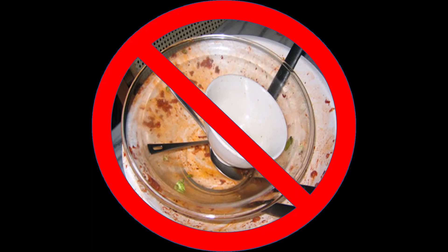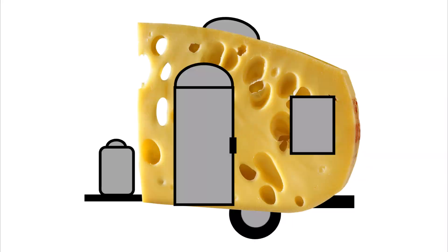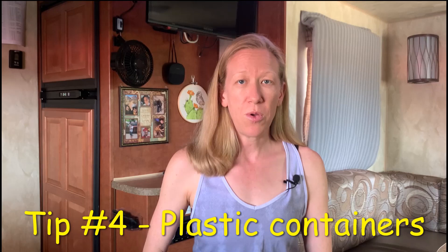Tip number two: don't leave food on your dishes or let them soak overnight — here's a link to another video I made about doing dishes in an RV. Tip number three: seal up all of the gaps and cracks in the RV. This is not going to be easy. Tip number four: put all of your food in plastic bags or plastic containers. We did this with the weevils and it really made a difference.